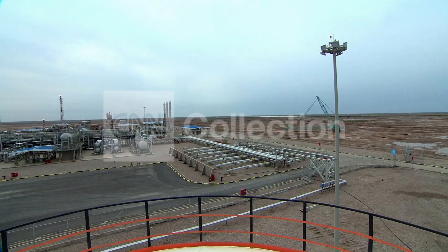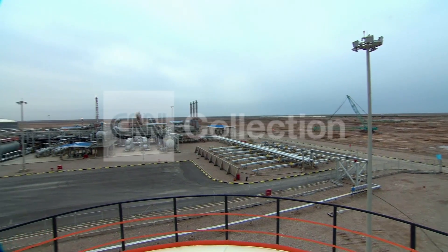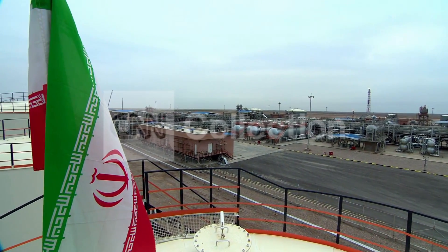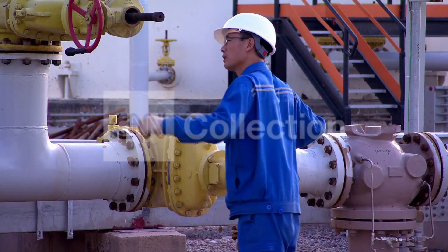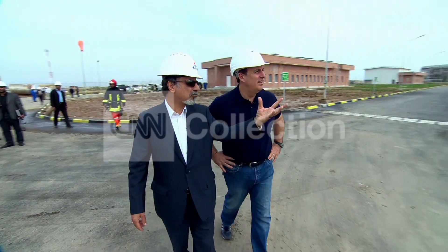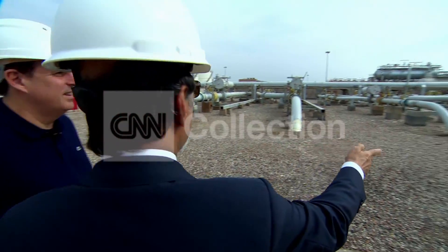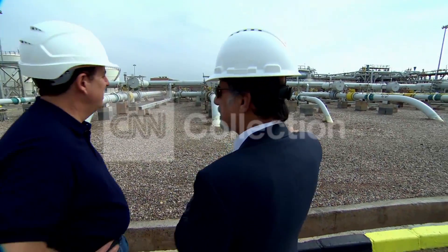China stepped into the void created by Western-led sanctions. In North Azadegan, the state oil company built these new facilities with its Chinese partner CNPC. This is the heart of the central processing facilities, where a Western-trained petroleum engineer shows off new equipment where the crude comes in before export to world markets.